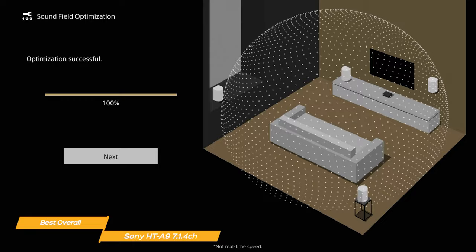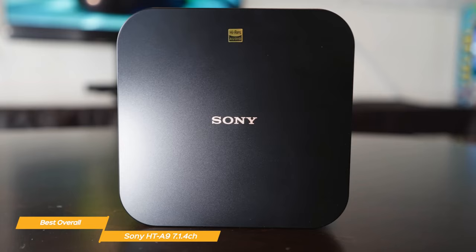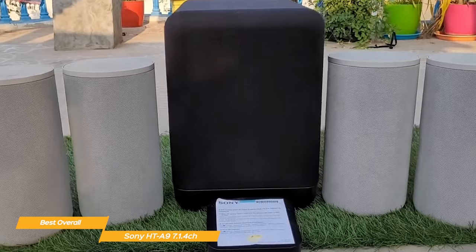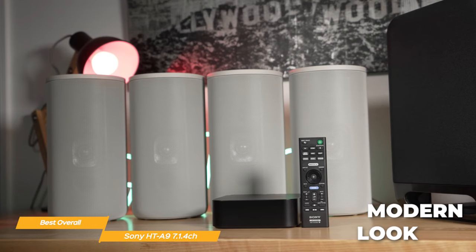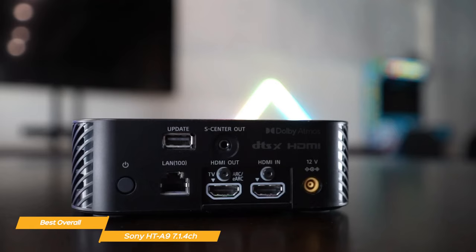Sound field optimization allows you to have the speakers at different heights and distances and will measure the position of each speaker to create the best sound for your room. The system features support for 8K, 4K, 120 frames per second pass-through, and Dolby Vision, bringing vivid visuals and quality sounds to shows, movies, and fast-paced video gameplay. The Sony HT-A9 supports Bluetooth, Wi-Fi, Chromecast built-in, Spotify Connect, and Apple AirPlay 2, so you can easily stream your music from your phone or tablet. You can even use Google Assistant or Amazon Alexa to control your system with your voice. The Sony HT-A9 has a clean, modern look that would blend in perfectly with any home decor, and the four speakers connect wirelessly to the control box so there are no cables across your living space.